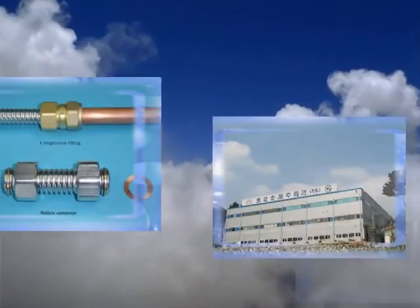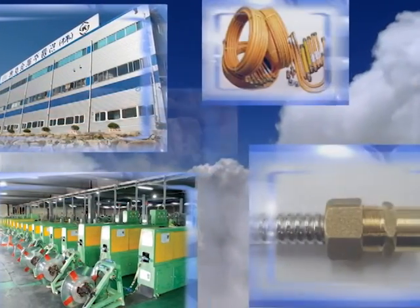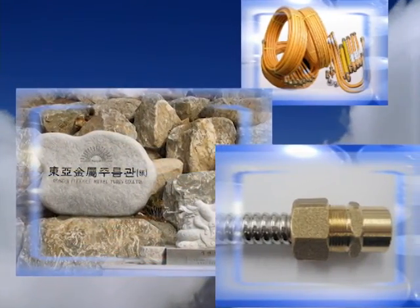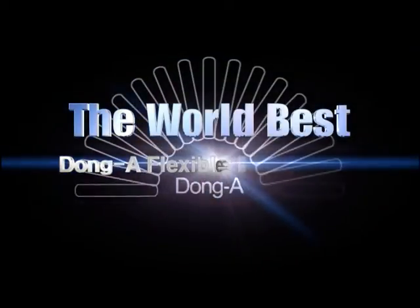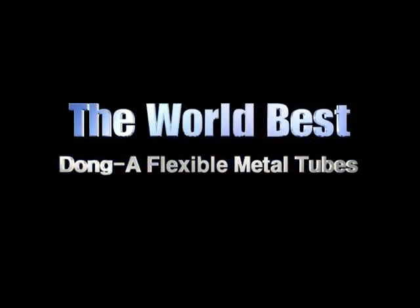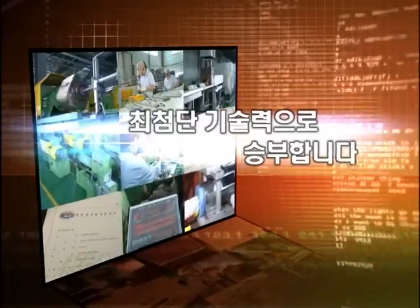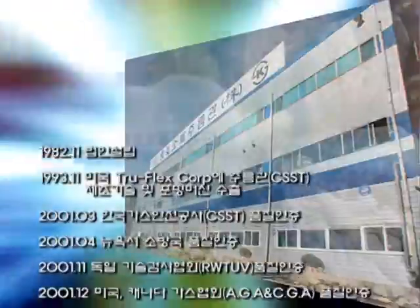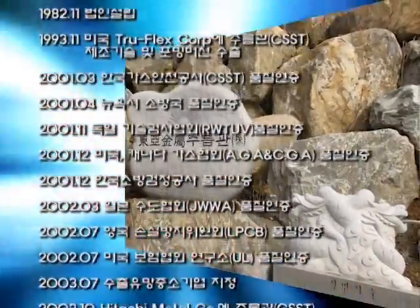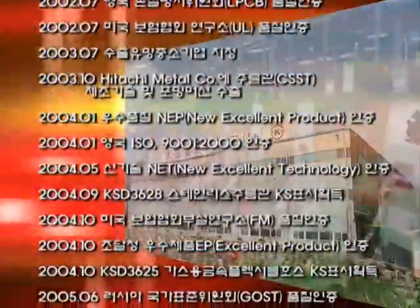The world's best stainless steel corrugated tubes. Dungaw Flexible Metal Tubes of Korea is manufacturing them. Dungaw Flexible Metal Tubes was established in 1982 and manufactures only stainless steel corrugated tubes, supplying them to the international market.